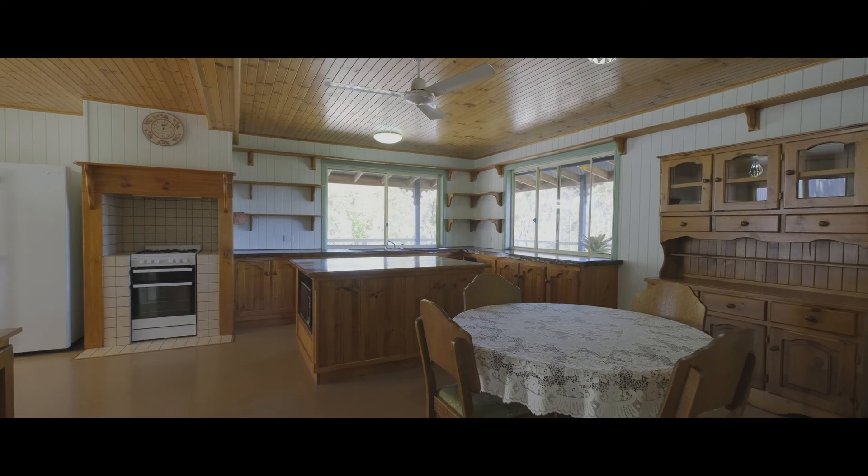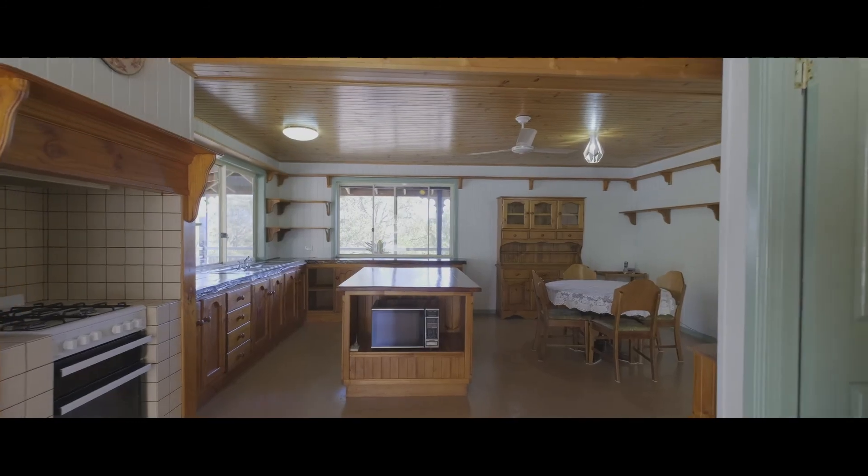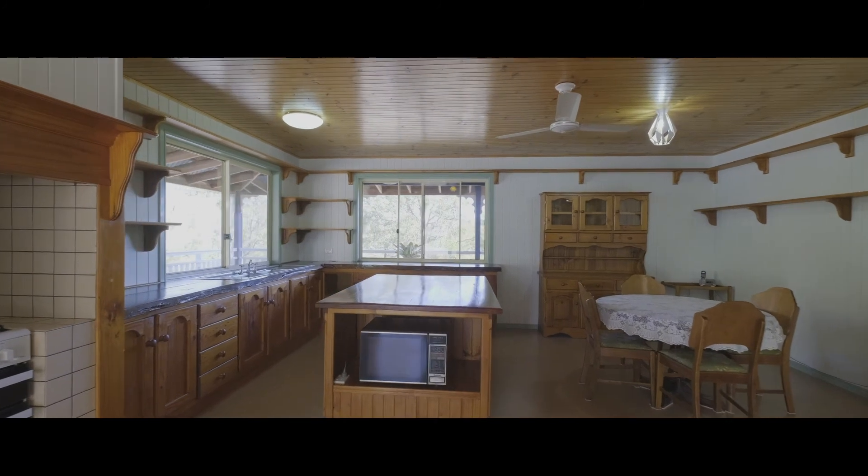This beautiful timber kitchen has a walk-in pantry, gas cooking, loads of space and plenty of light.